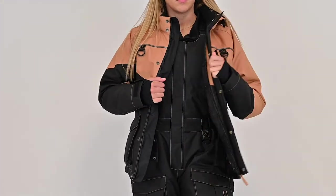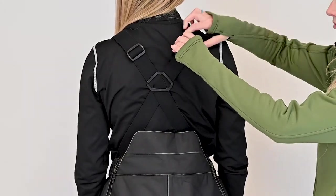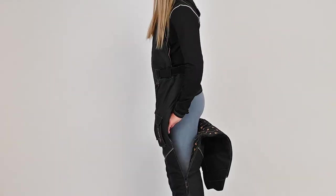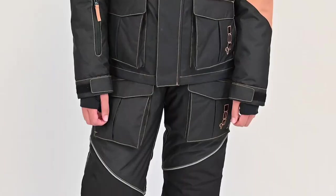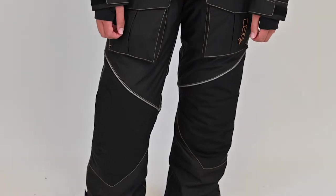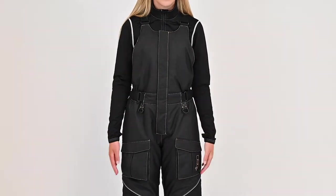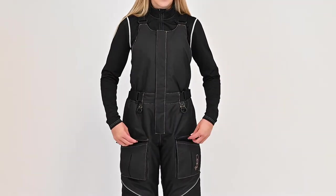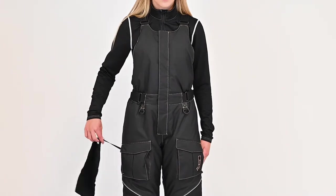On the interior of the jacket is a large mesh pocket for additional storage and a powder skirt to keep snow and wind away from the core. The bibs feature an adjustable suspender strap system, removable internal knee pads, two large D-rings, and reflective piping for nighttime visibility. Hand warmer pockets are located on the top of the bib, while two-way pockets are located on the thigh with access to a removable microfiber terry hand towel.